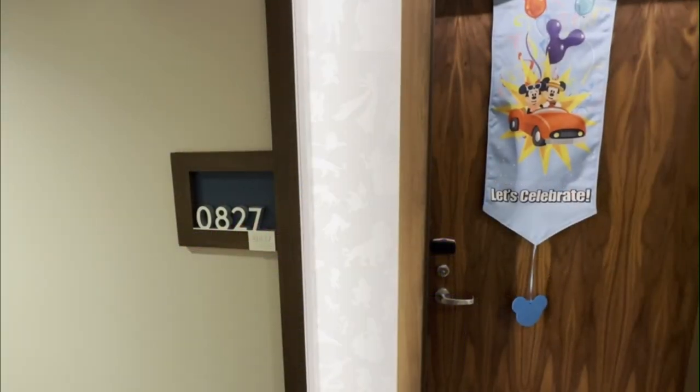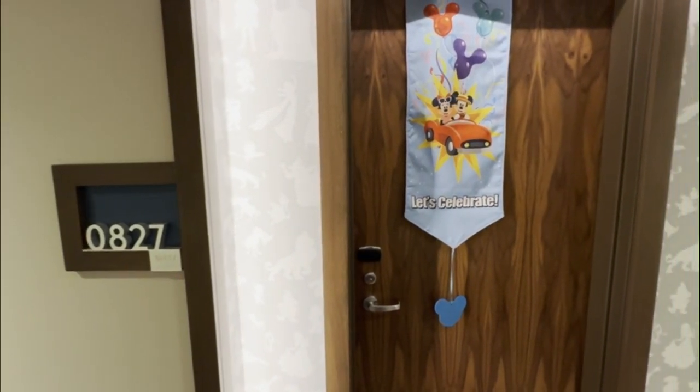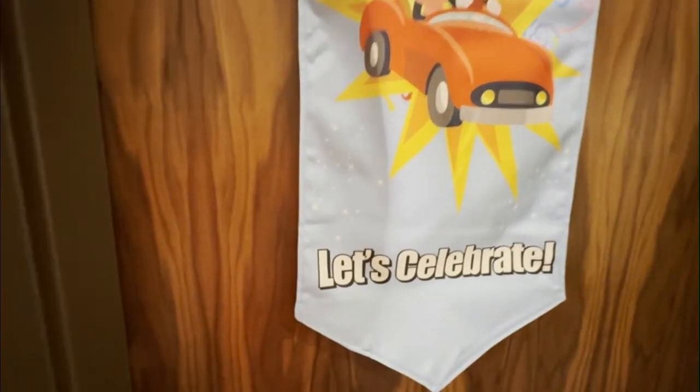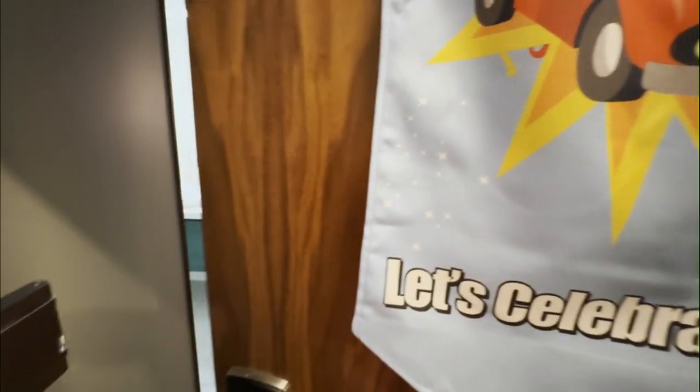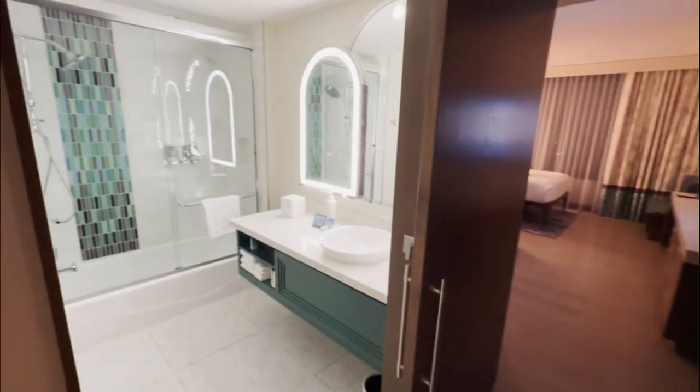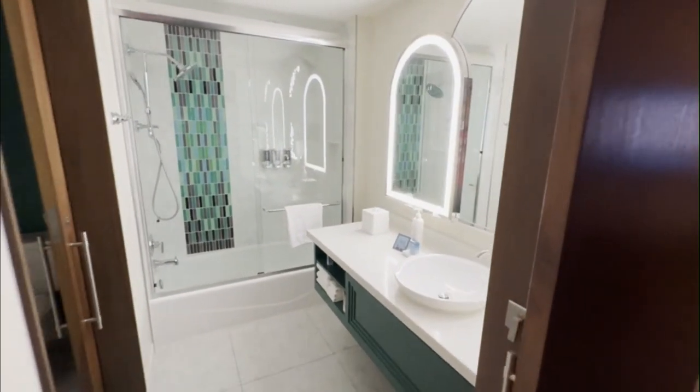Welcome to Room 827 in the Villas at the Discovery Tower of the iconic Disneyland Hotel. As we begin our tour of this beautifully appointed room, you'll notice the signature Disney touches right from the start, with a festive Let's Celebrate banner featuring Mickey and Minnie in their classic car adorning the entrance.